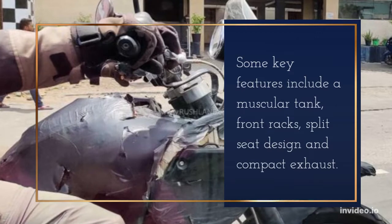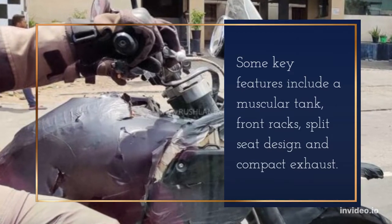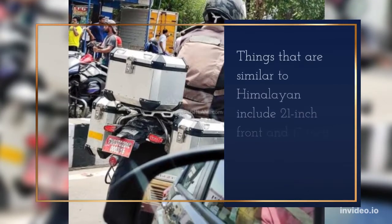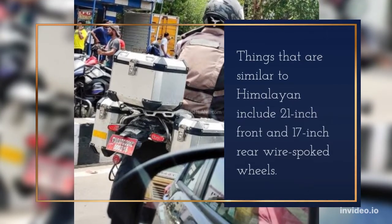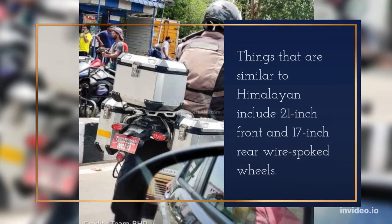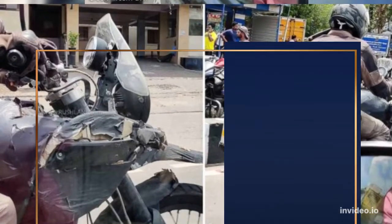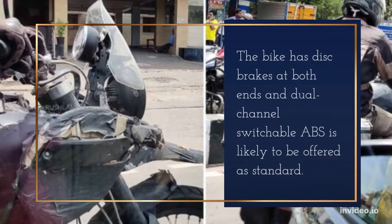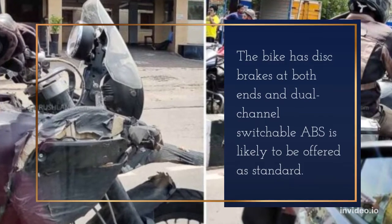Some key features include a muscular tank, front forks, split-seat design, and a compact exhaust. Things that are similar to the Himalayan include 21-inch front and 17-inch rear wire-spoked wheels. The bike has disc brakes at both ends, and dual-channel switchable ABS is likely to be offered as standard.